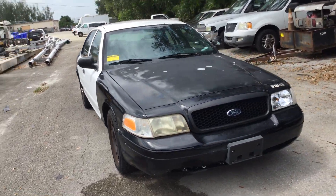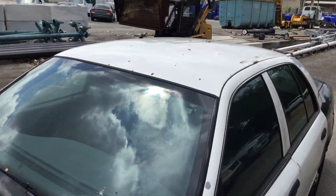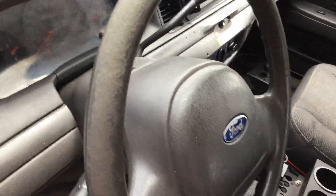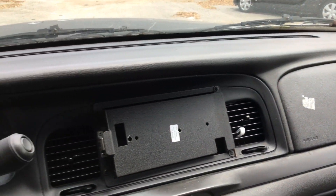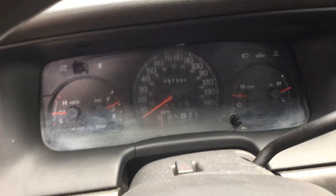Let's look inside. Steering wheel looks worn. Driver's seat also looks worn and it's torn. Passenger's seat looks good, though it's dirty. AC is cold, feels nice. It's got 97,300 miles.